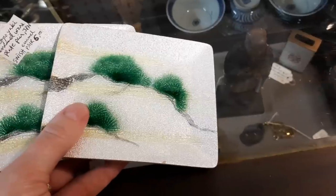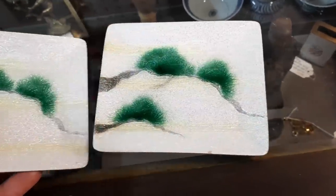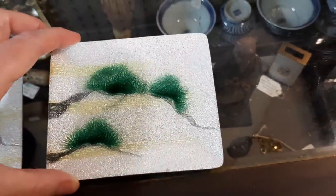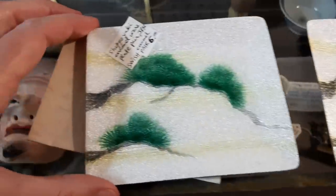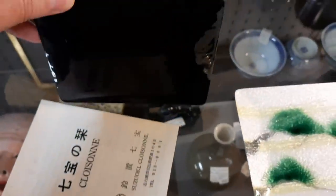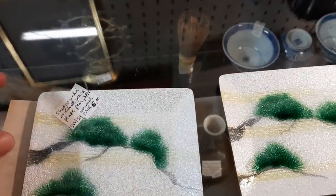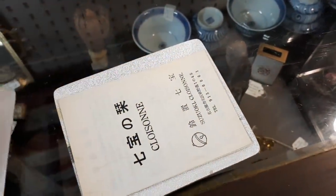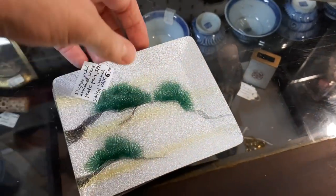I found these cloisonné dishes — there were two of them. There is a very tiny small chip in one of them. It is Shippo Yaki — I apologize if I said that wrong — which is Japanese cloisonné that doesn't use wire. So these are currently for sale in my shop.